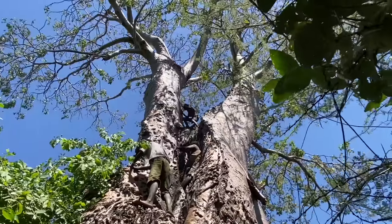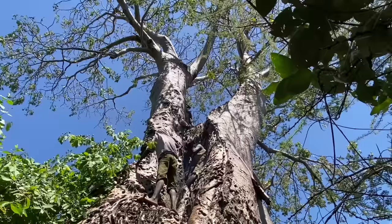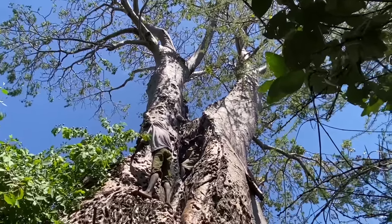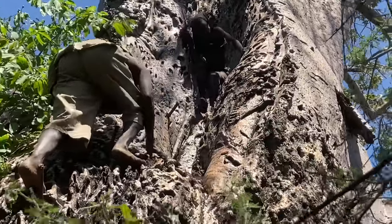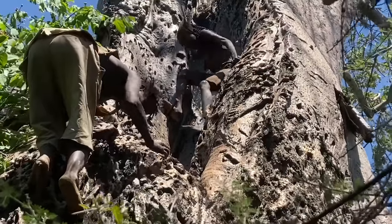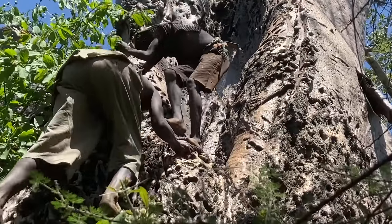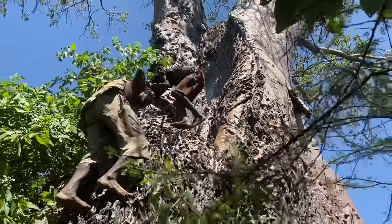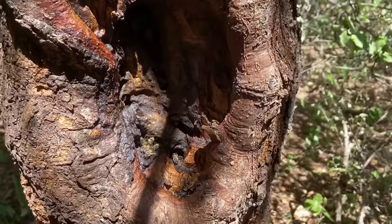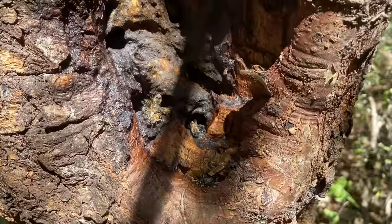The youngest kid is up there grabbing honey — he's probably six to eight years old, at the top of the tree pulling out honey and getting bitten. They're getting stung constantly. What's interesting is that they don't have a reaction — they've built up immunity to it, so they feel the pain but don't seem to react. You can hear them getting stung. So impressive. There goes a good hive right there.